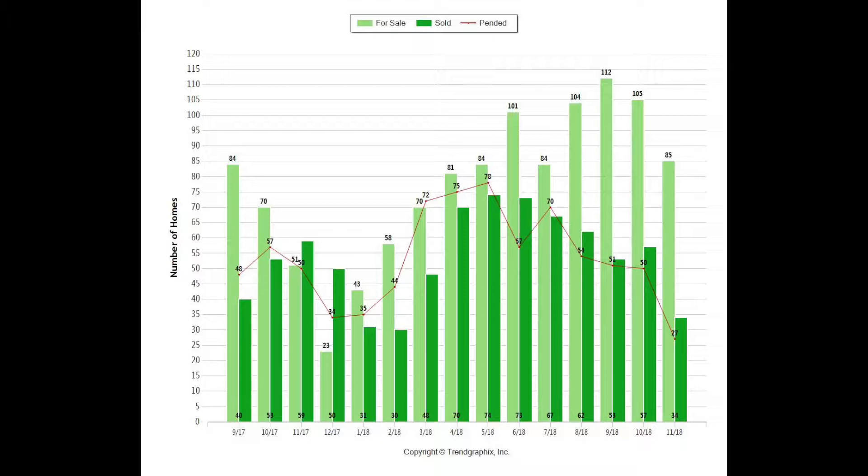Pending sales are down as well for the month of November for single-family homes — 27 pending sales in November versus 50 in October, so about half. And there were also 50 a year ago in November of 2017, so sales activity has been lower.